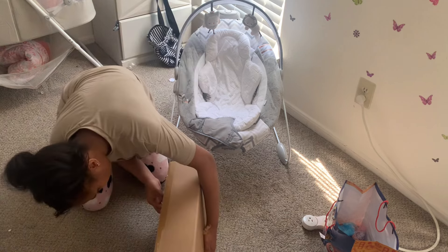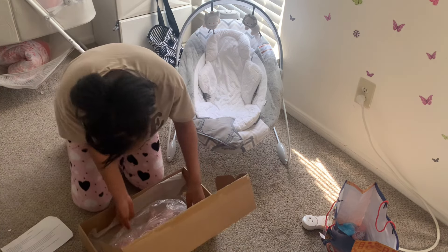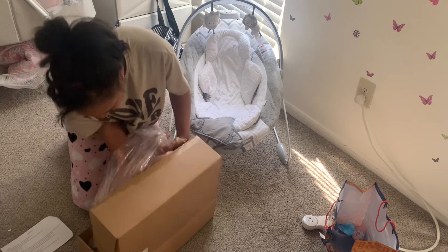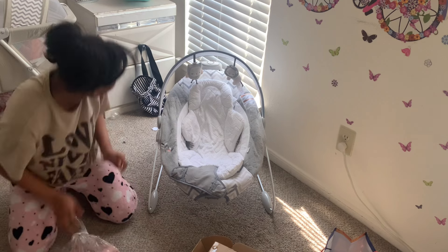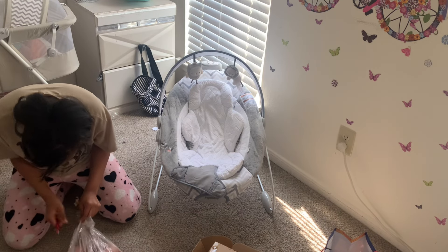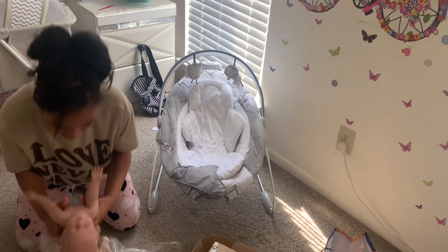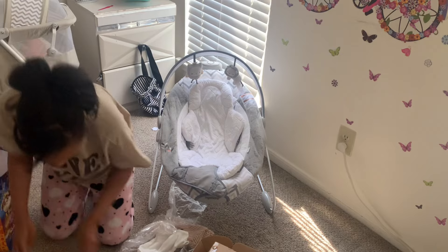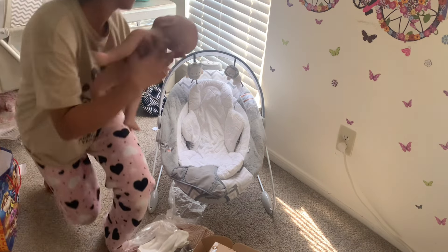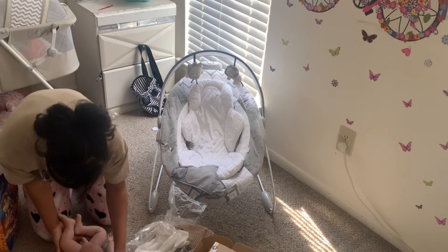He was actually supposed to come yesterday but wound up coming today. He's literally the littlest thing ever! He is the size of Leo, just a little bit more tiny.